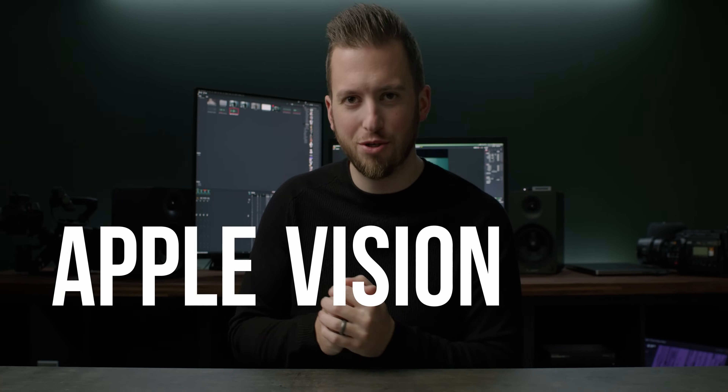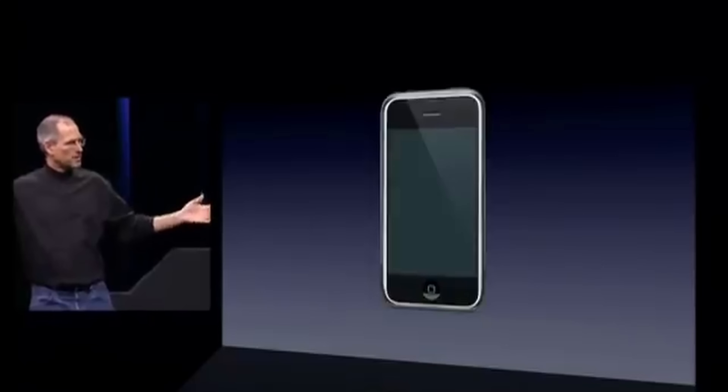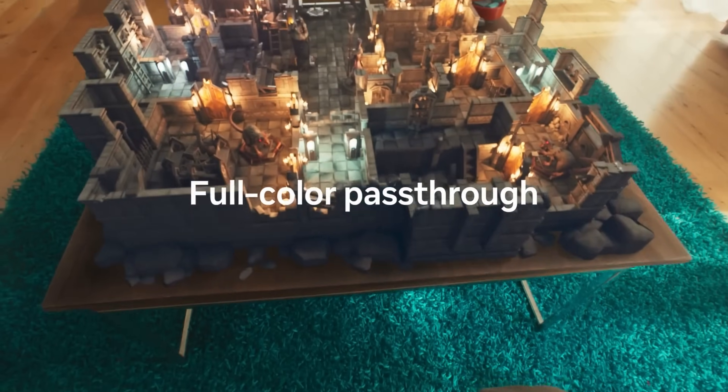Good afternoon and welcome to Apple Vision Pro pre-order day. In my opinion, the Apple Vision Pro is the iPhone all over again. Yes, we've had a variety of amazing VR, mixed VR, AR experiences out there for years now, but at this point I think we're all aware that Apple is usually not the first to show up to a party.